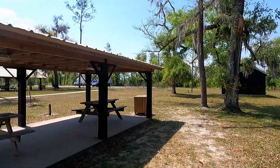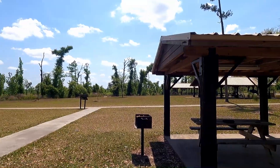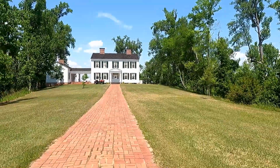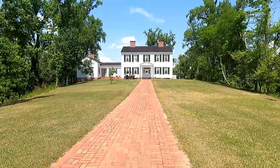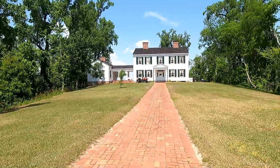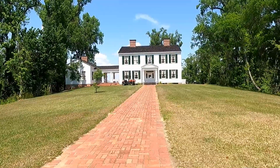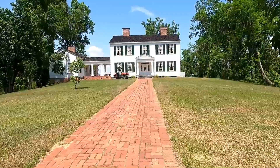Then we went to the Gregory House. This is a beautiful 3,000 square foot home built in the 1840s. It was originally on the west bank of the Apalachicola River, but the CCC moved it to the east side of the river in the late 1930s.